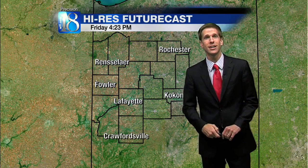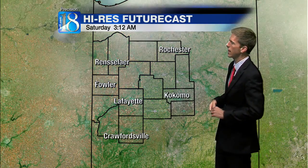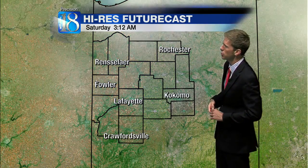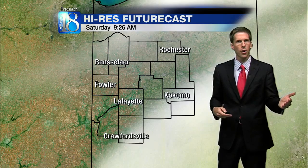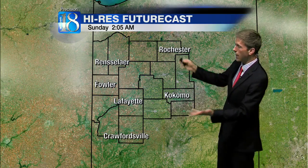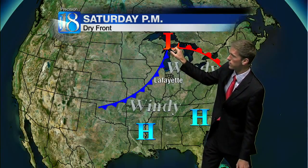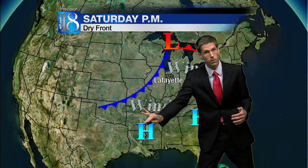Future cast indicates clearing skies tonight. We'll start out sunny to mostly sunny tomorrow morning, then a few cumulus clouds bubbling up tomorrow afternoon, so we'll call it partly cloudy. Tomorrow night a few high and mid-level clouds come in. For Saturday a cold front will approach — it may produce a few clouds but overall a mostly sunny day, and even Saturday night looks like clear skies.